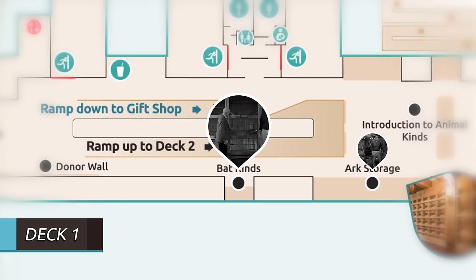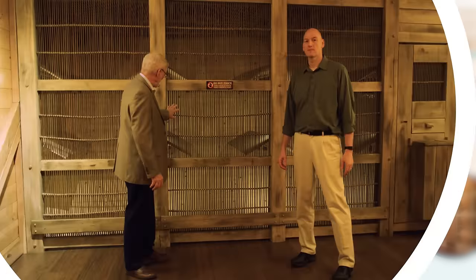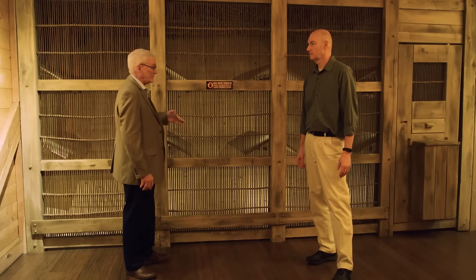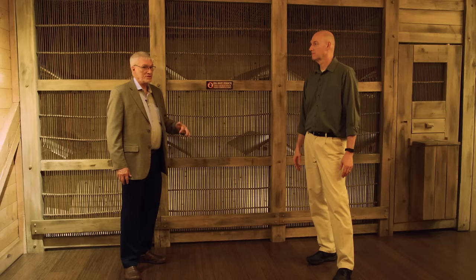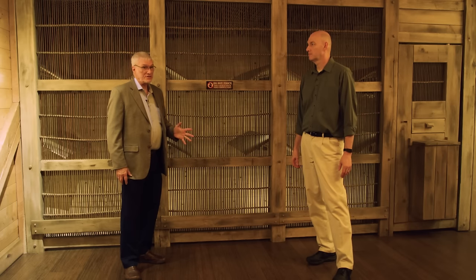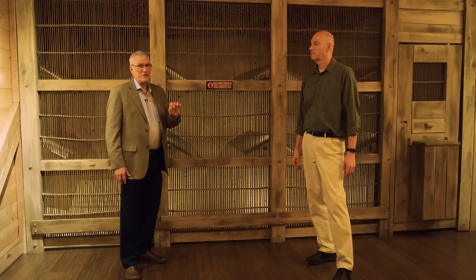As you walk down deck one on the left, you'll see an area with bats. There's an important reason why we have this particular exhibit: there are a number of different species of bats. We think there's probably only one kind of bat, but we allow multiple kinds, which inflates our numbers in regard to the kinds allowed on the ark.